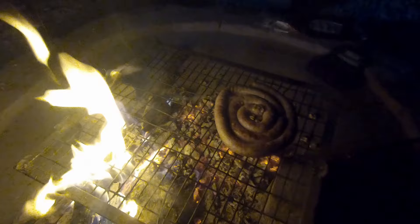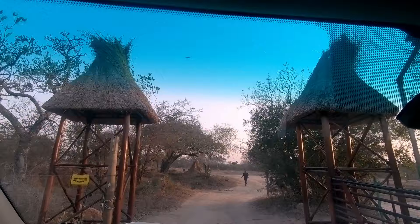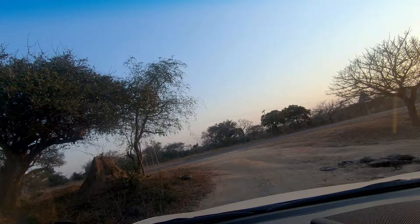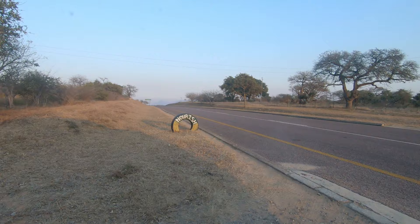The next morning, we bid farewell to Nourish Ecovillage and headed off to the Kruger National Park. Join us in the next episode as we explore the central region of the Kruger Park from the beautiful, rustic Balule rest camp.